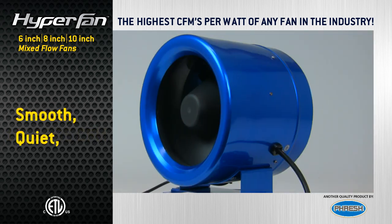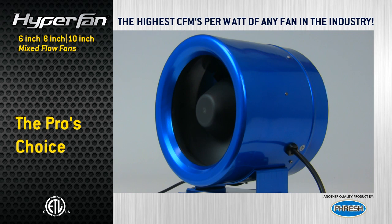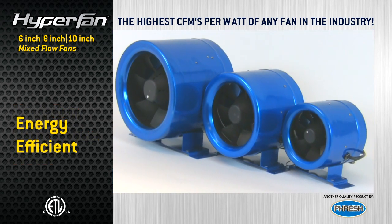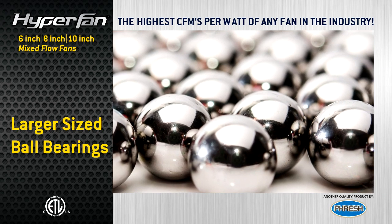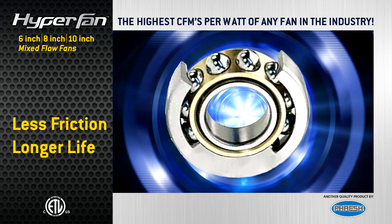They're smooth, quiet, and efficient, offering benefits that professional users want. We started with a next-generation multi-phase motor that uses up to half the power of traditional motors. The internal large-sized self-lubricating ball bearings ensure smoother operation, less heat friction, and increased lifespan.